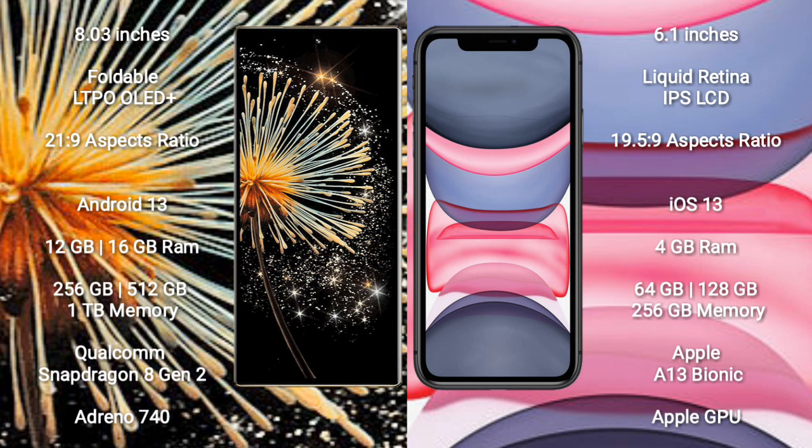Xiaomi Mix Fold 3 runs on the Android 13 operating system. iPhone 11 runs on the iOS 13 operating system.